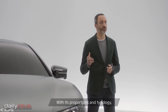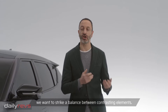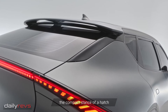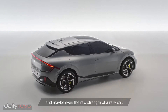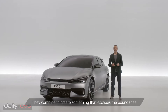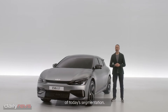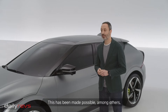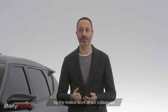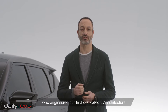With its proportion and typology, we want to strike a balance between contrasting elements — the sportiness of a fastback, the compact stance of a hatch and maybe even the raw strength of a rally car. They combine to create something that escapes the boundaries of today's segmentation. This has been made possible, among others, by the tireless work of our colleagues who engineered our first dedicated EV architecture.